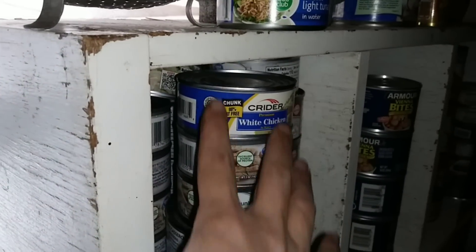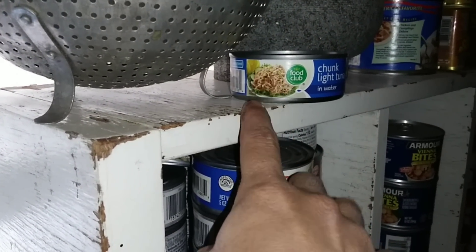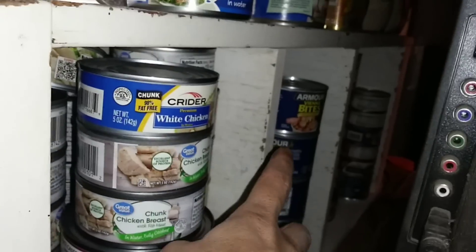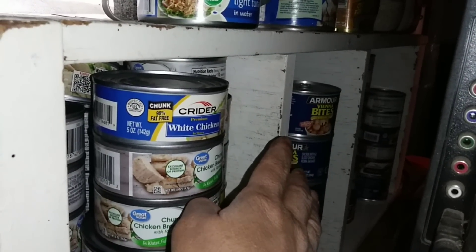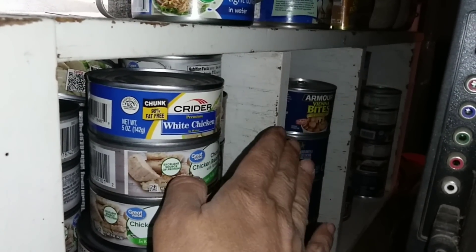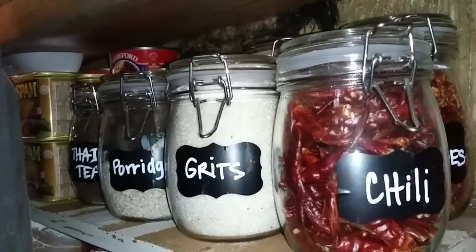Everything right here in the front and accessible are the things we need to eat first. If it's up on the very top, that means you need to eat it way first. In the center shelf, that's everything that has a 2025 and up date - I don't even need to worry about that for at least a year's time.